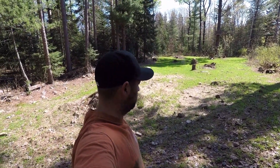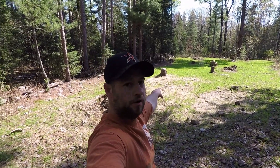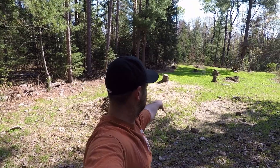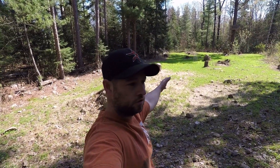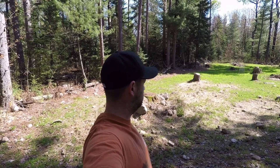It's clover and it's coming in real strong. This is the spot where the alfalfa had grown and you can see that there is some alfalfa, but the clover has really started to come up. It's beating the alfalfa for the most part. So I think I'll probably just leave it.